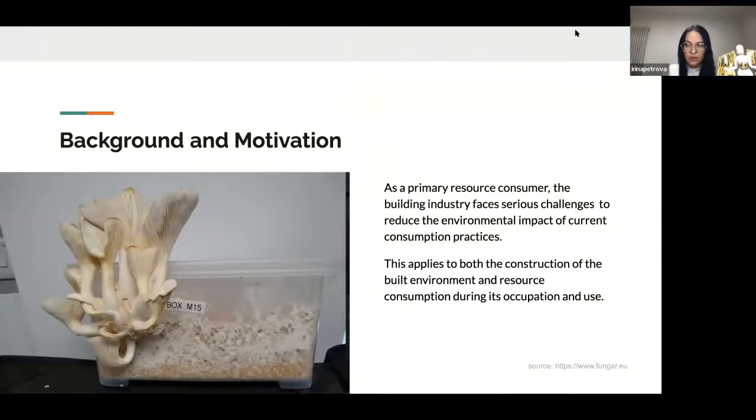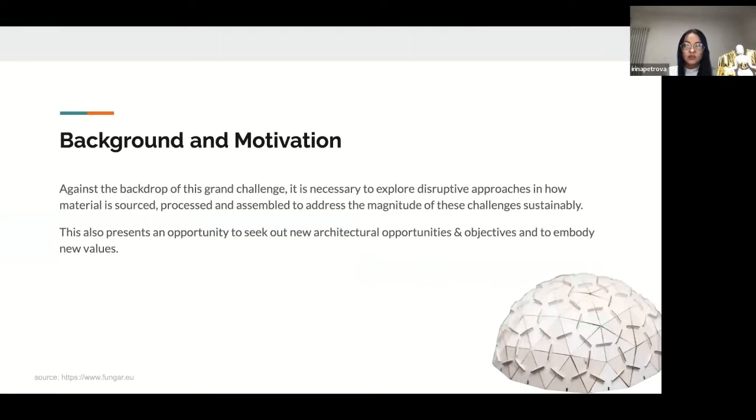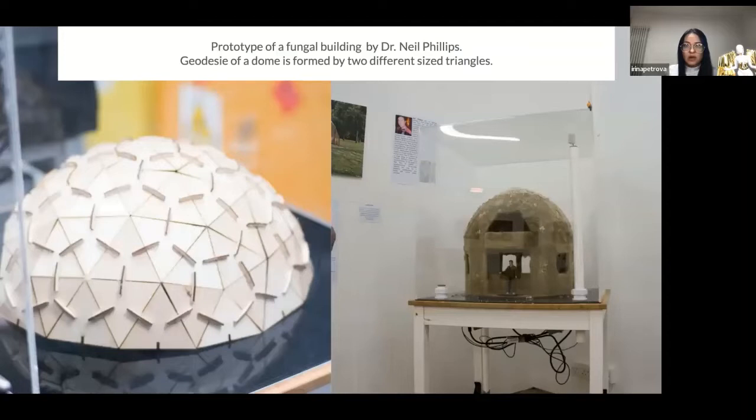As a primary resource consumer, the building industry faces serious changes to reduce the environmental impact of current consumption practices. This applies to both construction of the built environment and resource consumption during their occupation and use. Against the backdrop of this grand challenge, it's necessary to explore disruptive approaches in how material is sourced, processed, and assembled to address the magnitude of this sustainability challenge. Here is also a prototype of the dome made by Neil Phillips for our exhibition. The geodesic dome is formed by two different sized triangles and we colonized it during the exhibition.